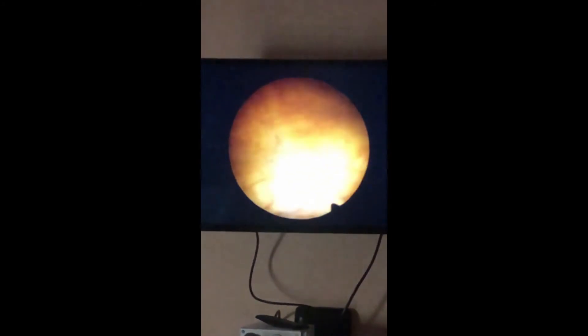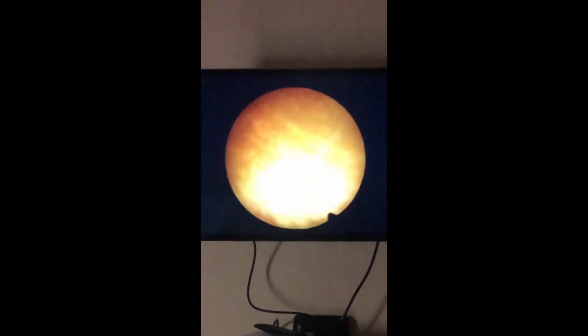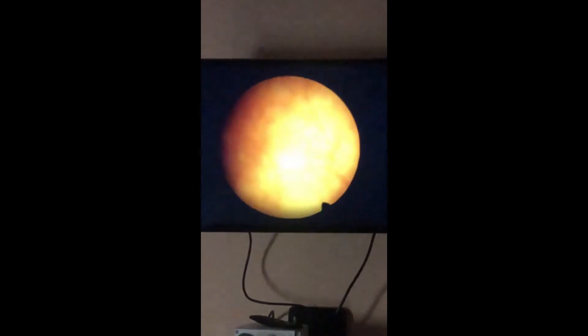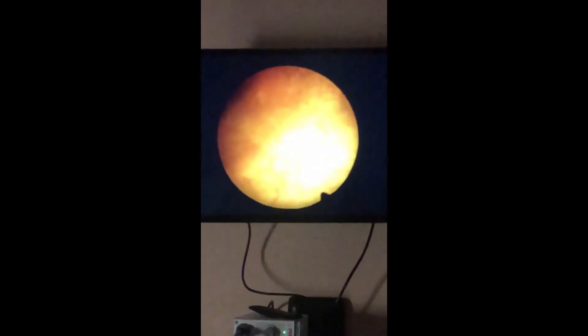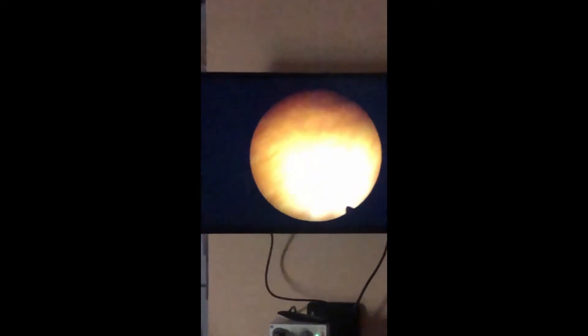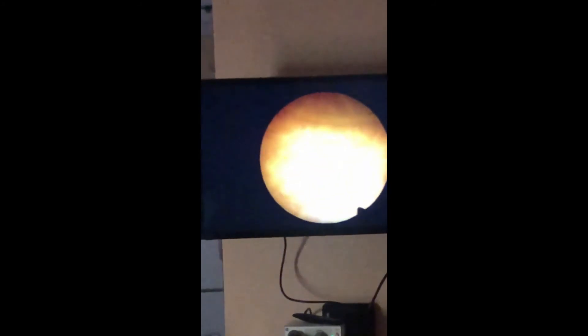How much fluid is that about? It's really not much at all. So that's an opening — urine is right there. You can see urine coming out of it right there, and then the other side.